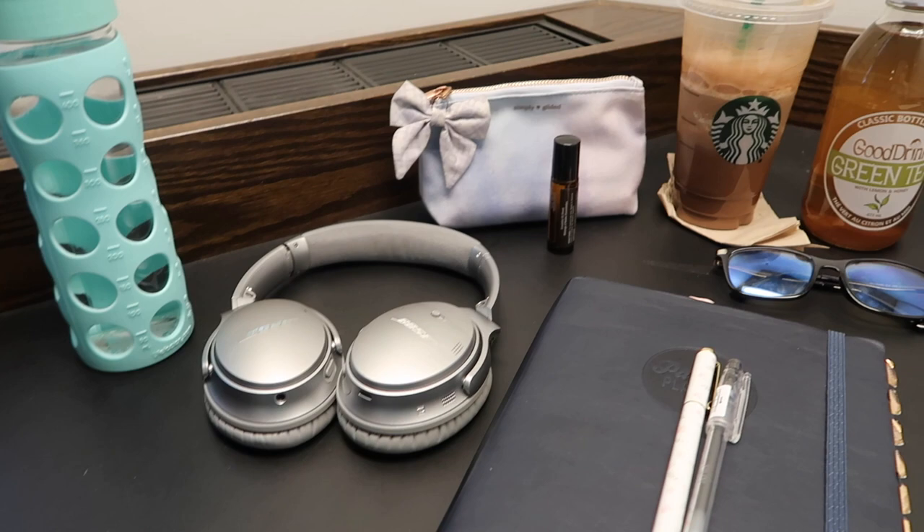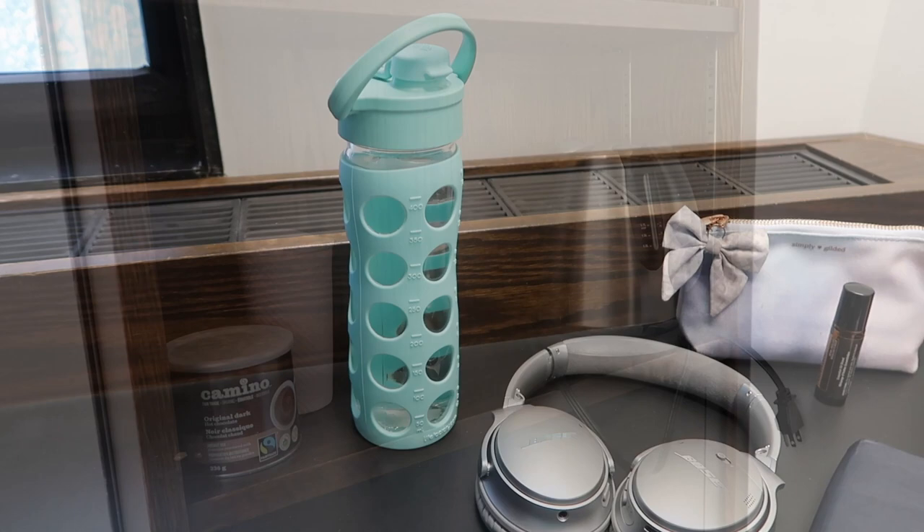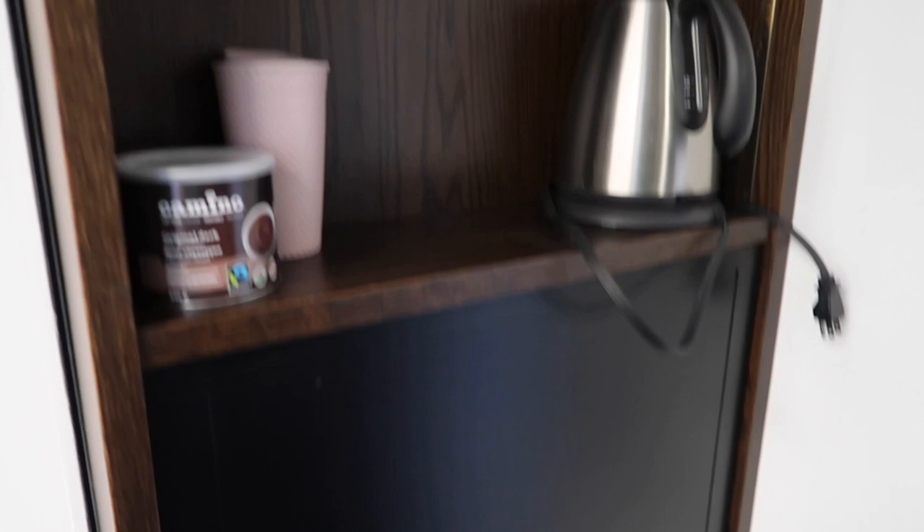I've got my noise cancelling headphones, some beverages to keep me going, my pencil case, and a water bottle. Over here I have a little bookshelf — just a kettle, a cup, and some hot chocolate. There's a drawer over here but I don't really keep anything in it.